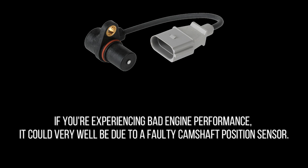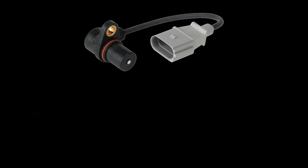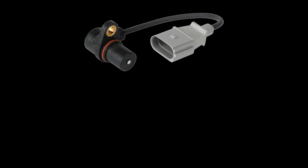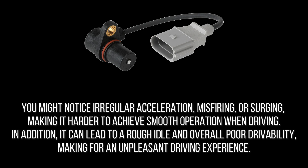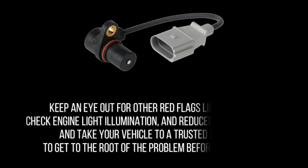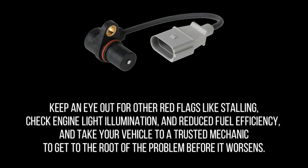If you're experiencing bad engine performance, it could be due to a faulty camshaft position sensor. This sensor plays a crucial role in regulating the engine's fuel injection and ignition timing, so when it fails it can result in a multitude of performance issues. You might notice irregular acceleration, misfiring, or surging, making it harder to achieve smooth operation. It can also lead to a rough idle and overall poor drivability. Keep an eye out for other red flags like stalling, check engine light illumination, and reduced fuel efficiency, and take your vehicle to a trusted mechanic before the problem worsens.